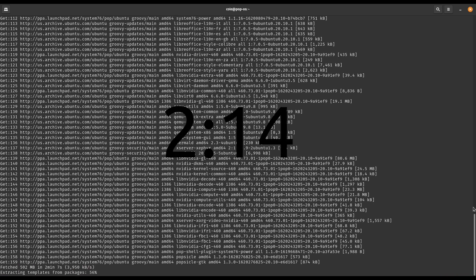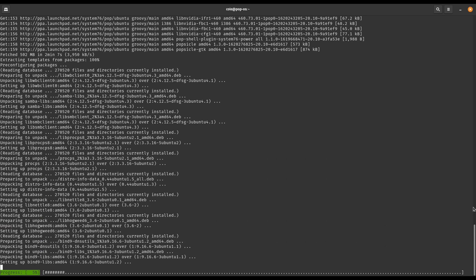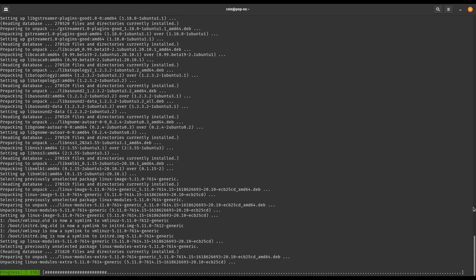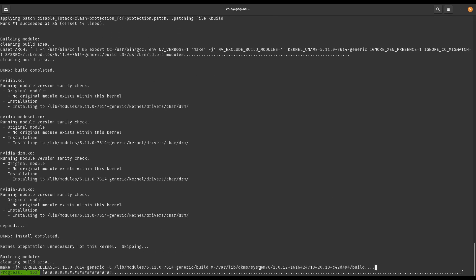2 minutes and 14 seconds — holy crap. Doing this takes forever. I sped this up for the video. It ended up taking 24 minutes to install all of these updates. It looks like I'm in need of an SSD upgrade or something.